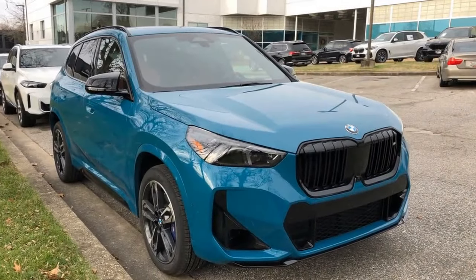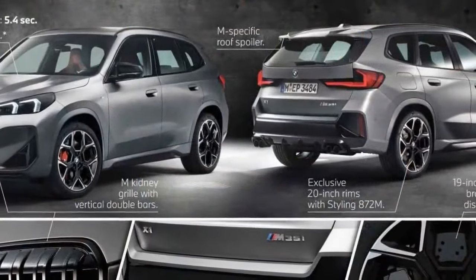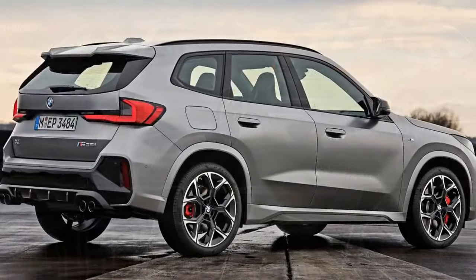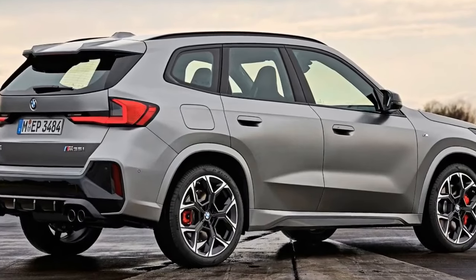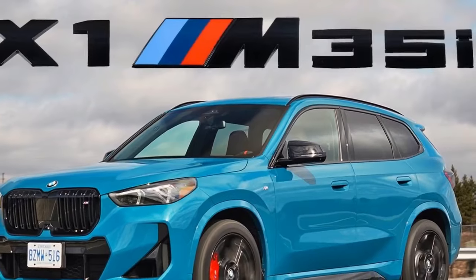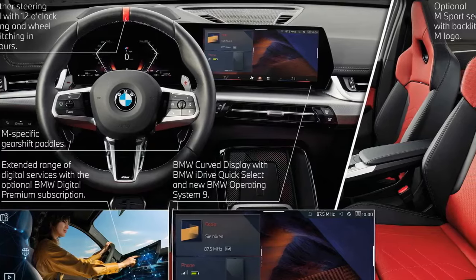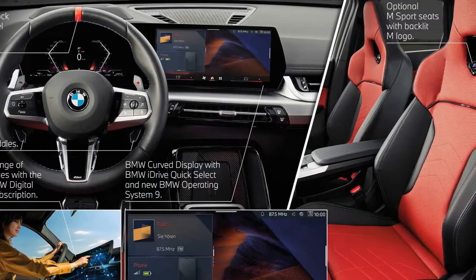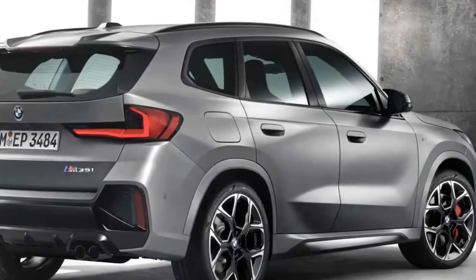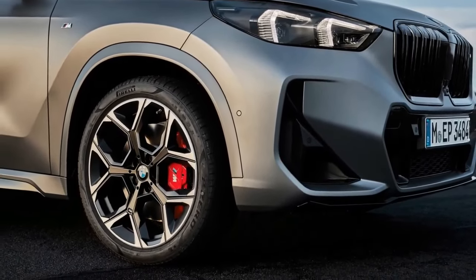The 2024 BMW X1 M35i prioritizes sporty handling, which can be a double-edged sword for driving comfort. On the sporty strengths side: reviewers at Car and Driver commend the X1 M35i's precise steering, making it a joy to navigate twisty roads. The 312-horsepower engine delivers a powerful and responsive driving experience, perfect for those who enjoy a quick ride. Taking the X1 M35i for a spin on your usual road...